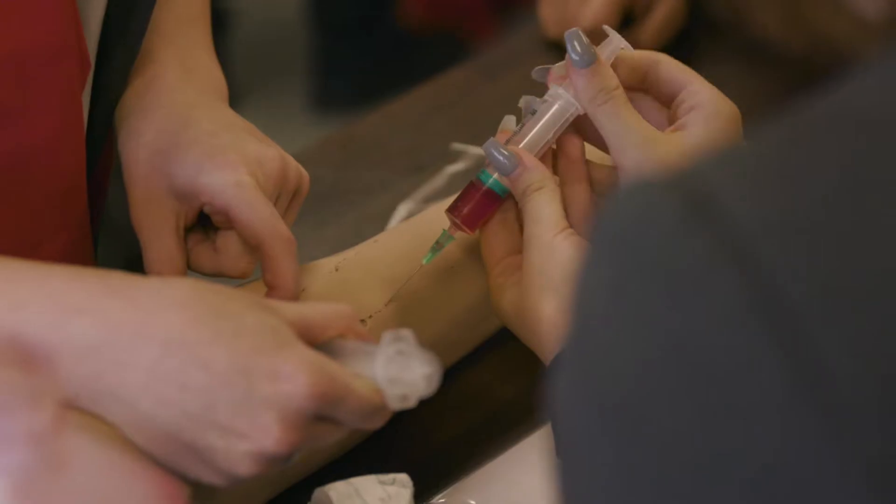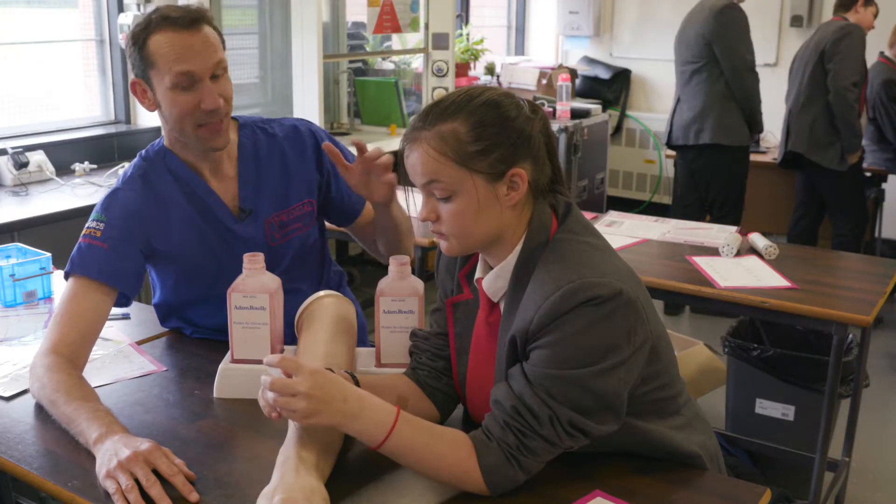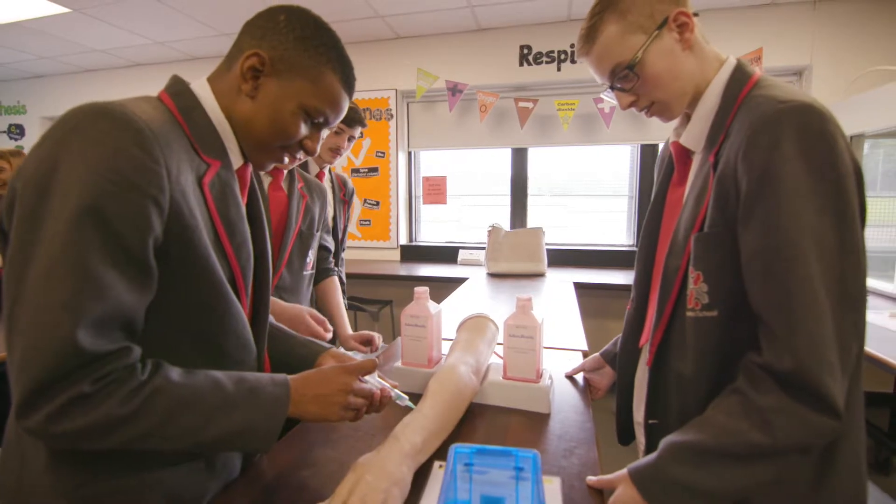Students can even use a real needle to take fake blood from an arm. But don't worry, that isn't my arm — that's Andy. He won't hurt you, he's armless.